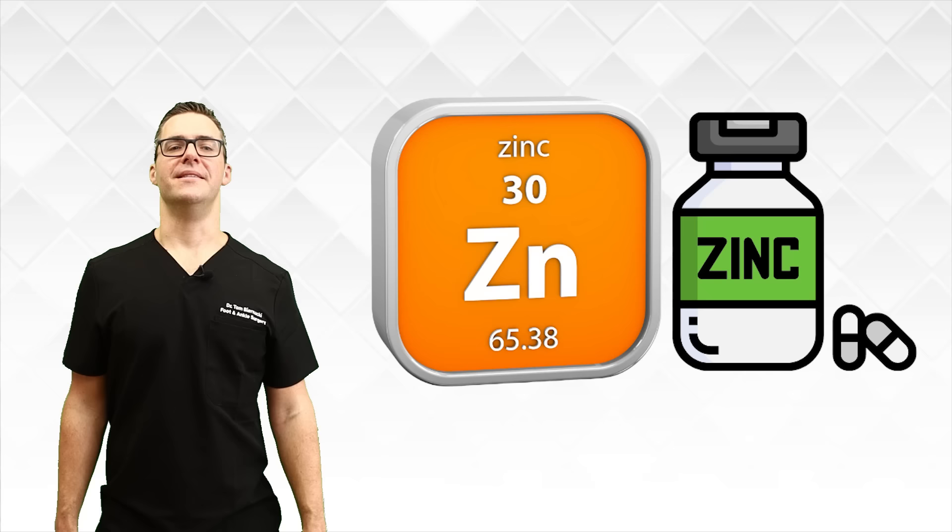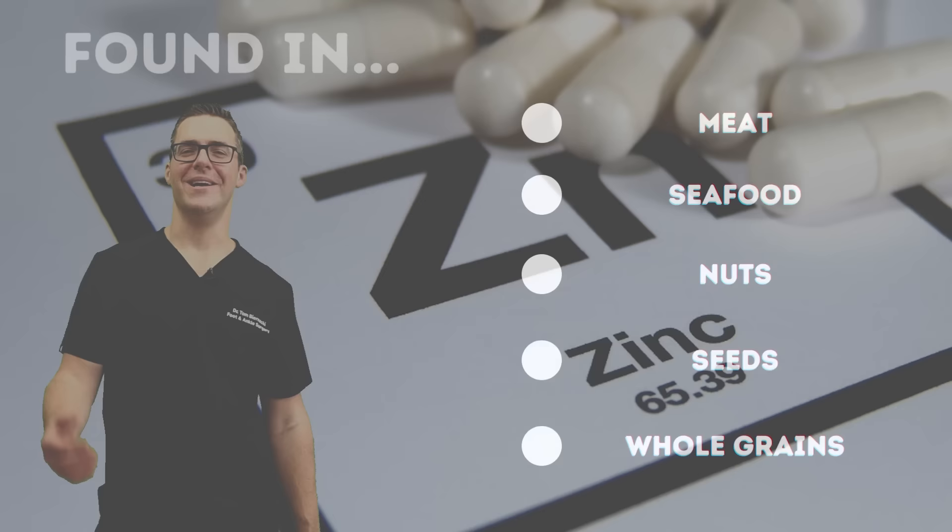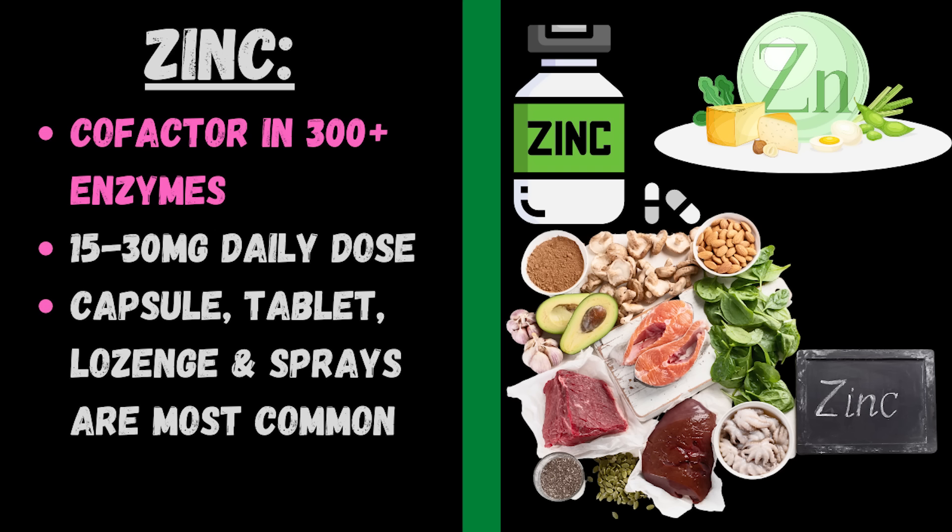Zinc is important in nerve function and a deficiency can contribute to peripheral neuropathy. Zinc is an essential mineral required for bodily functions, DNA synthesis, and it's found in meat, seafood, nuts, seeds, and whole grains. It's amazing — not just for peripheral neuropathy but for immune health. It's a cofactor in 300 plus enzymes. Take 15 to 30 milligrams daily. Highly recommend zinc, especially in flu season — especially with what we've been through with flus and viruses recently.